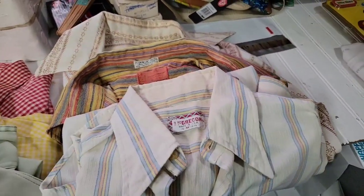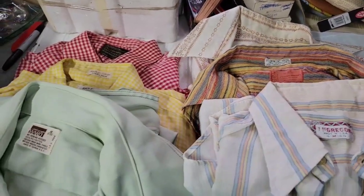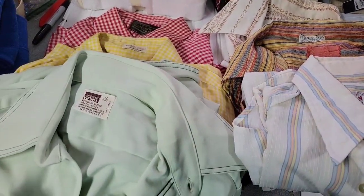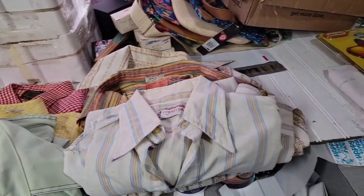So again, if you want to join the giveaway for this week, it will be for the handkerchiefs — put 'hankies' in the comments. I appreciate you all watching. I will see you all on Monday on the Nurse Flippers What Sold.